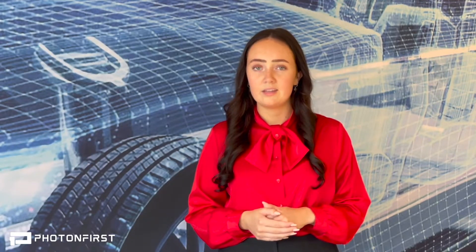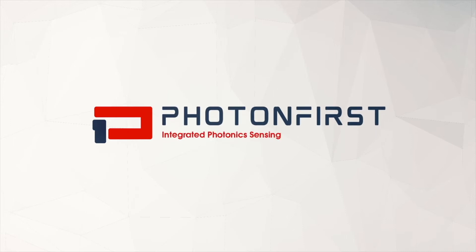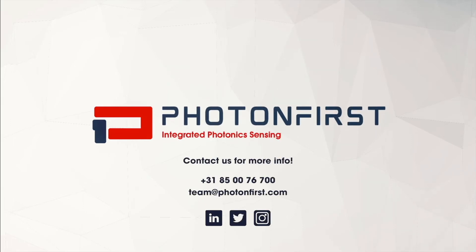For more information about this project, have a look at the video on our YouTube channel. Do you want to know more about the applications in the maritime industry, or are you curious how we can help you? Contact us via team@photonfirst.com.